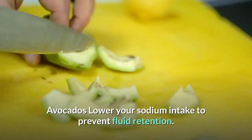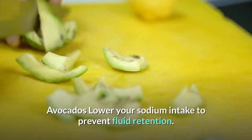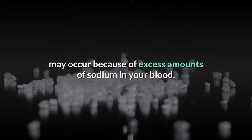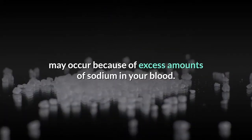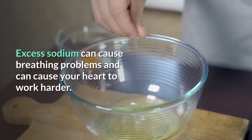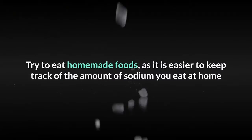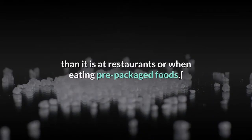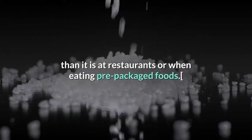3. Lower your sodium intake to prevent fluid retention. Edema, one of the major causes of heart enlargement, may occur because of excess amounts of sodium in your blood. Excess sodium can cause breathing problems and can cause your heart to work harder. Try to eat homemade foods, as it is easier to keep track of the amount of sodium you eat at home than at restaurants or when eating pre-packaged foods.